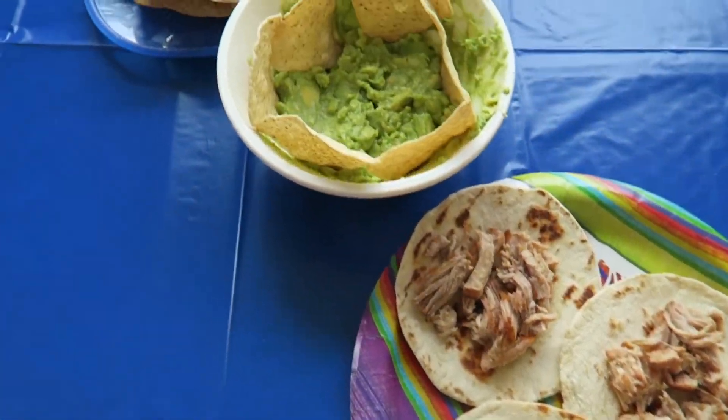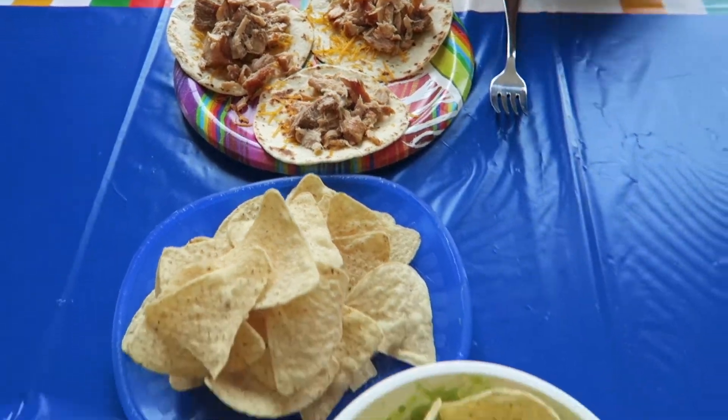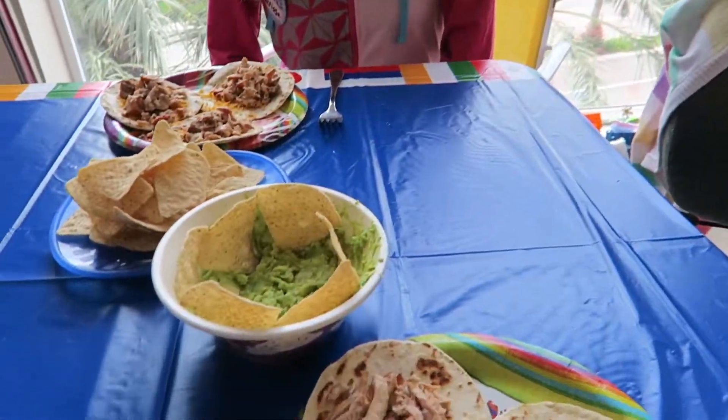We've made it to the Mexico Pavilion. We've got some carnitas tacos and some chips and guac, and our Mexico Pavilion decoration. Not bad! Buen Provecho!